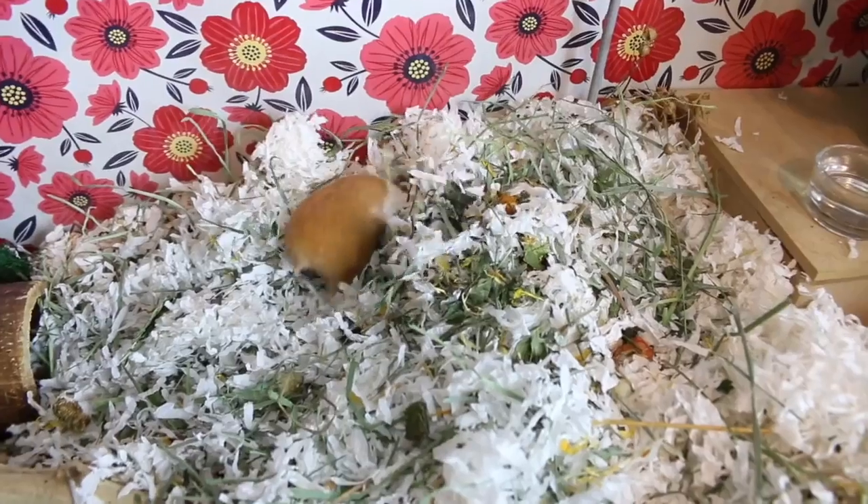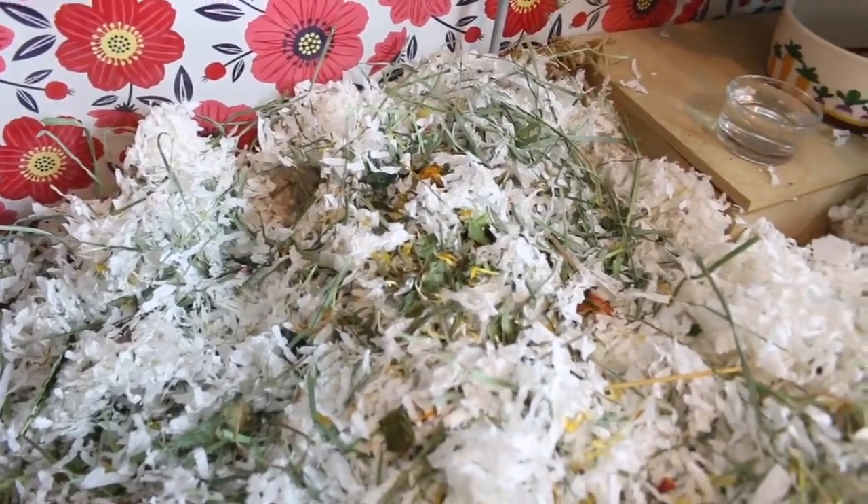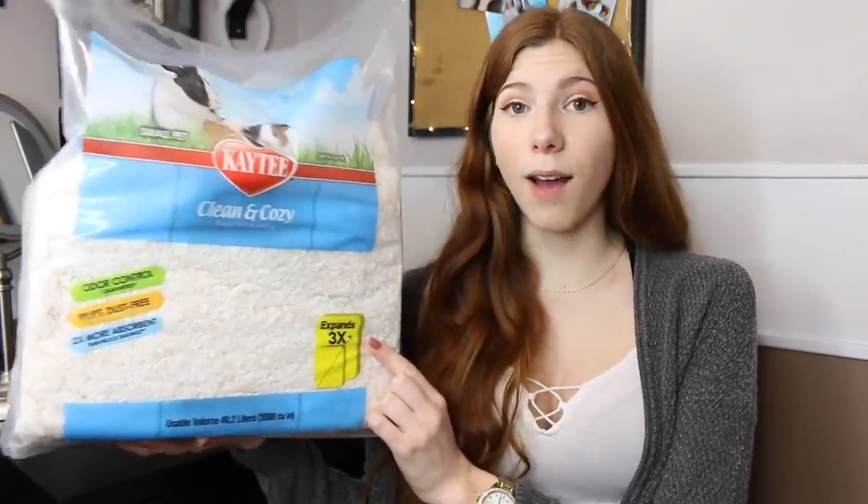The first product that I wouldn't be able to live without is the KT Clean and Cozy hamster bedding. This is my absolute favorite hamster bedding because of how well it holds up burrows. It's really important that your hamster can burrow, and you need something that holds a good burrow. I also like that it's not super expensive, and it does expand a lot.